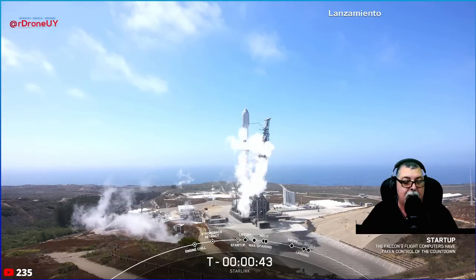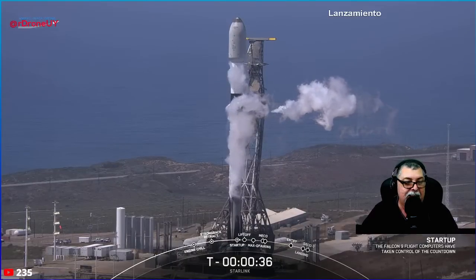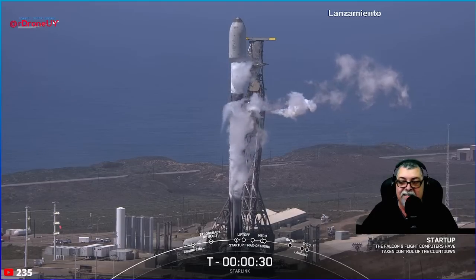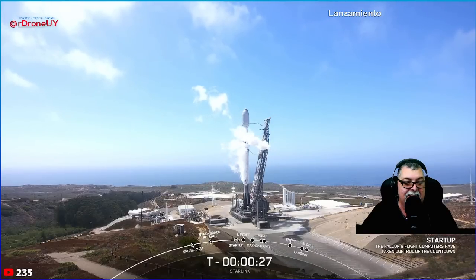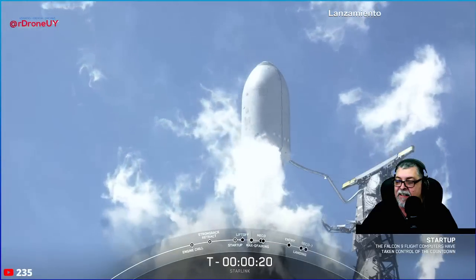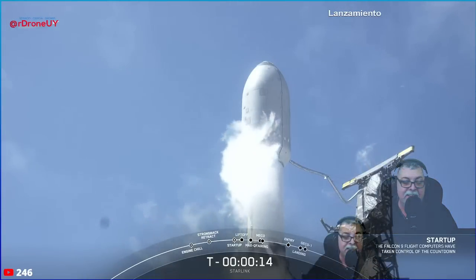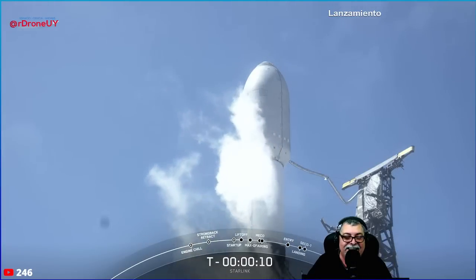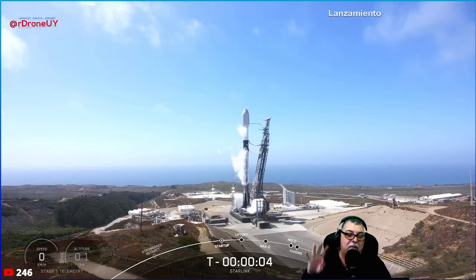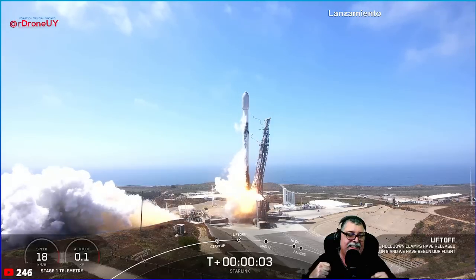Launch director is go for launch. The launch director has given that final go for launch. 8, 7, 6, 5, 4, 3, 2, 1 — ignition! Liftoff of the Falcon 9!